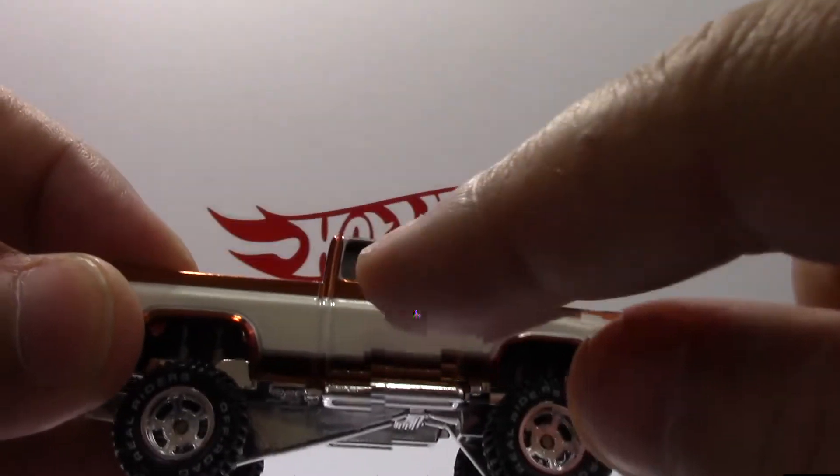It looks like some sort of a toolbox in the back, with some sort of canister. The back end is cut out — it's a little weird that it's cut out like that, but you can see the wheels right through there.